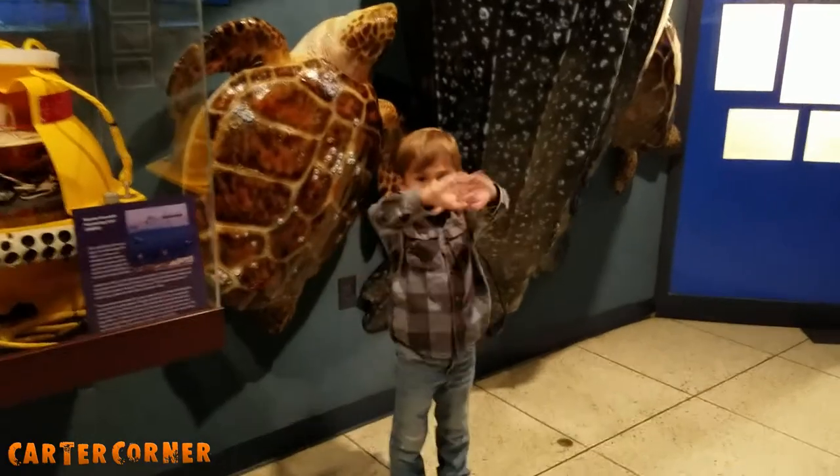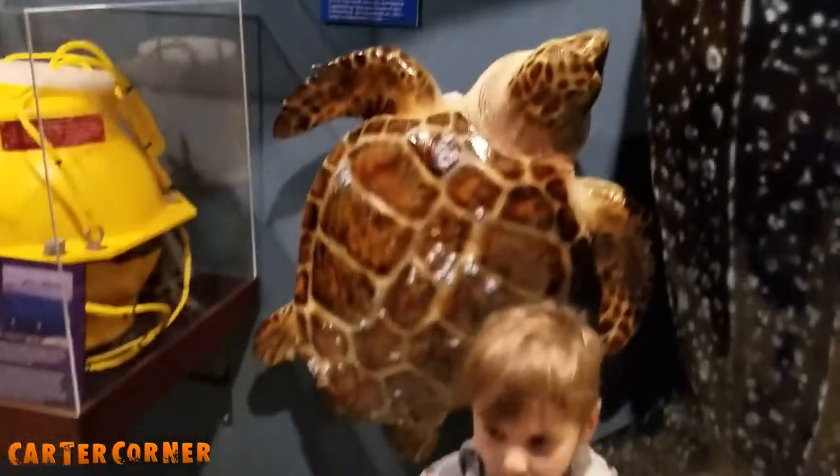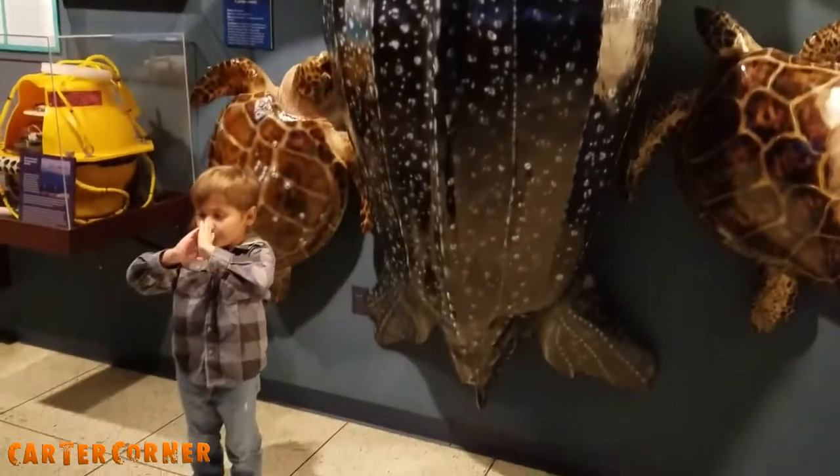Look how big those sea turtles are. Are you swimming like a sea turtle? So that's a loggerhead sea turtle, this is a green sea turtle, and that's a leatherback. And these are actual size.